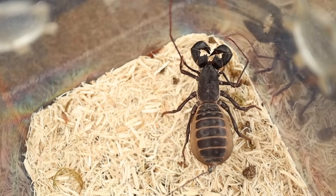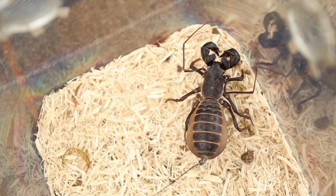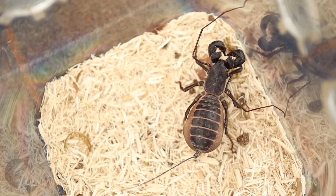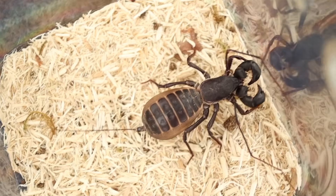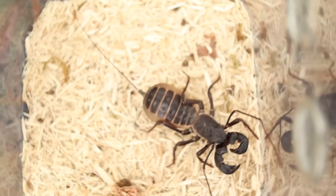All right, now let's check out an arachnid. This here is Vinnie, and Vinnie is a vinegaroon, or a whip scorpion.